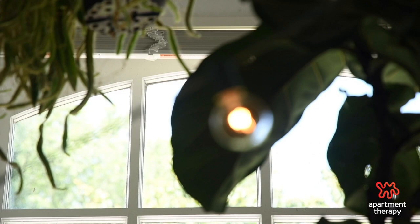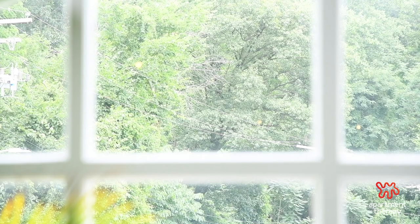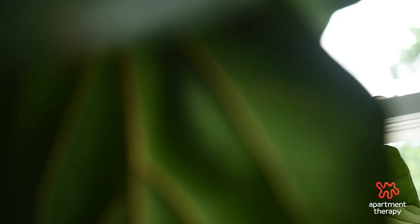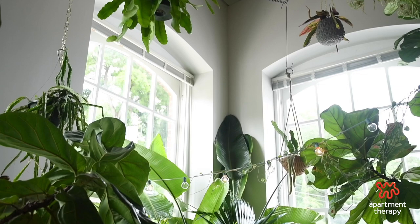Speaking of light, when you first bring your fiddle leaf home, place it in a spot where it can get bright indirect light — that's everything to every plant. To understand if your spot is getting this type of light, check that your fiddle will never get kissed by direct sunlight. Bright indirect light is filtered or diffused light. While it's not preferred to have direct sunlight on your fiddle, morning sun is okay because it's cooler than afternoon light, which is at its hottest.